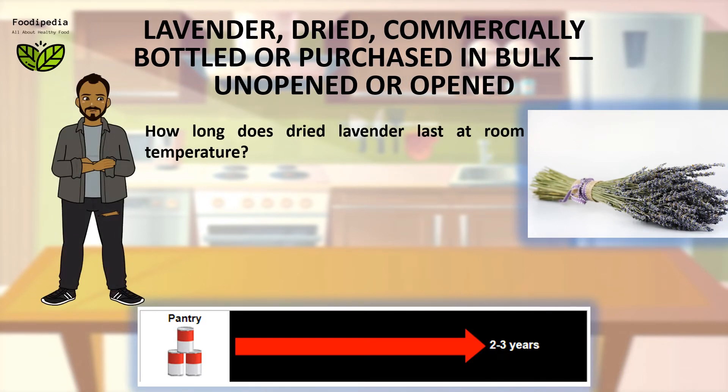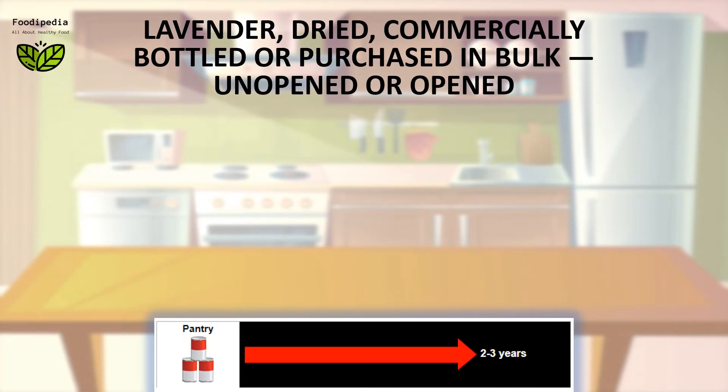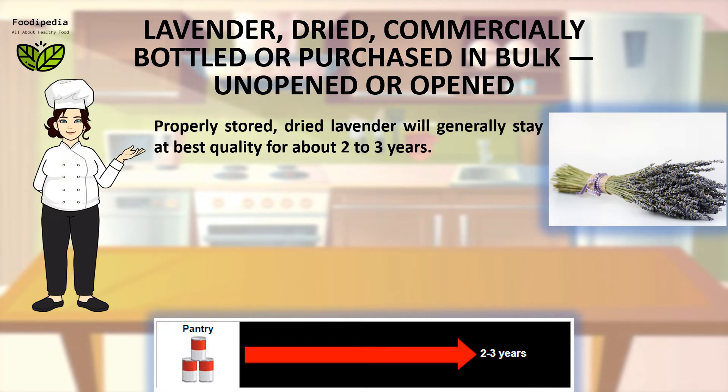How long does dried lavender last at room temperature? Properly stored, dried lavender will generally stay at best quality for about 2 to 3 years.